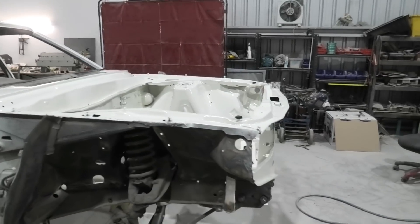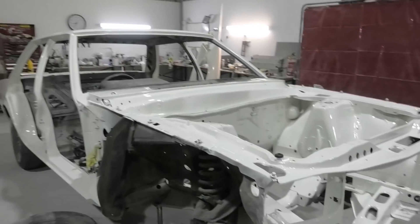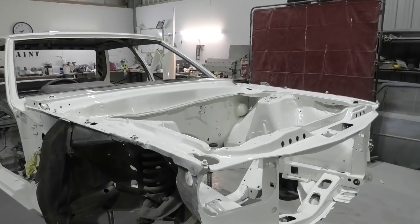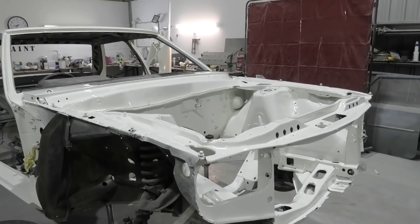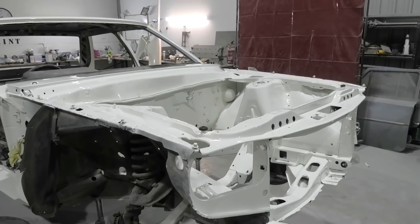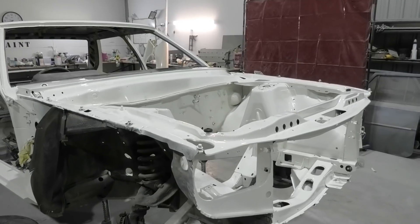I brought my good camera and its microphone. The keen observers amongst you may actually be able to tell that the front of the car is now painted. Engine bays really, really suck to paint — they really really do.